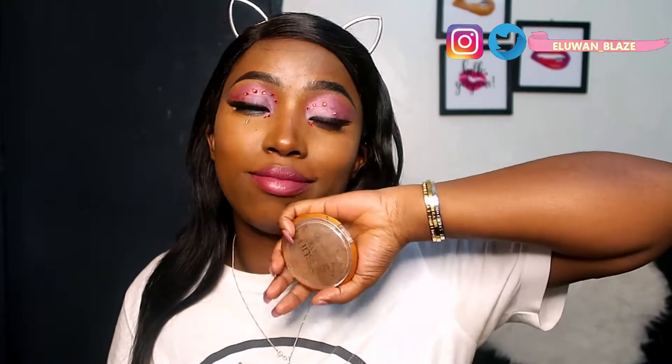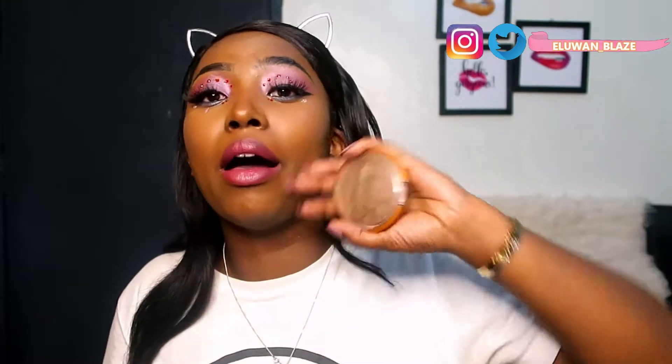Next is the Rimmel London Sun Shimmer three-in-one shimmering bronzer. I had this for a really long time — I got it in Bronze Goddess, number two. I used it as a highlight and eyeshadow because it was too light to use as a bronzer. I liked it, but the shimmer texture wasn't great — I never got a strong pop of highlight from it. So this is an absolute no, and I'm throwing it out.